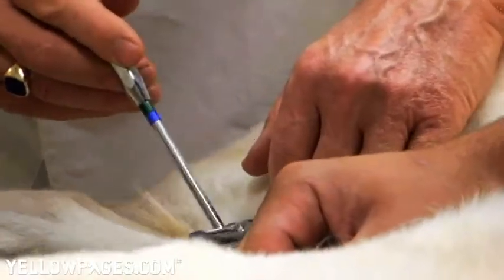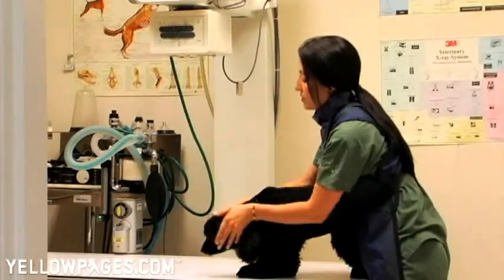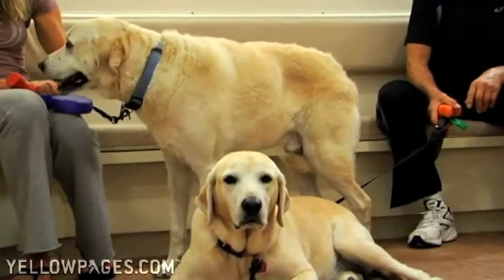We are one of seven AAHA-certified hospitals in Miami-Dade. In addition to standard veterinary care, we also offer ultrasound, dental services, grooming, and air-conditioned boarding.